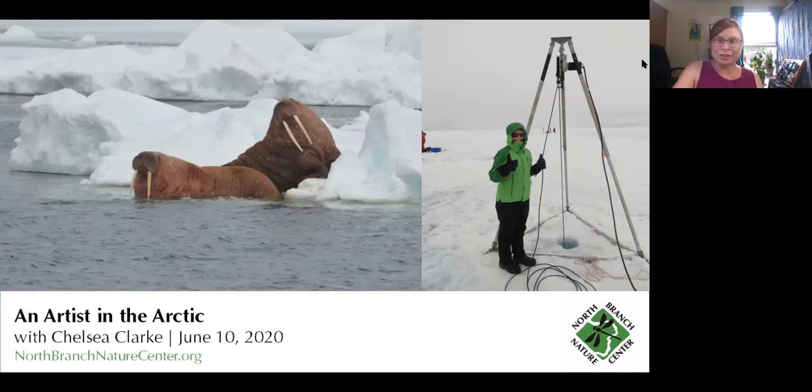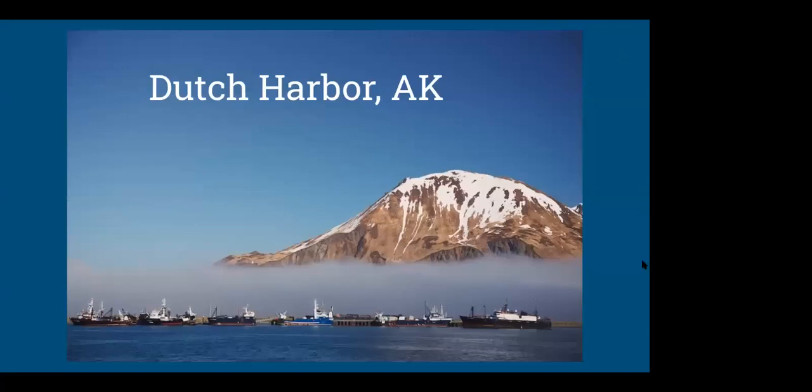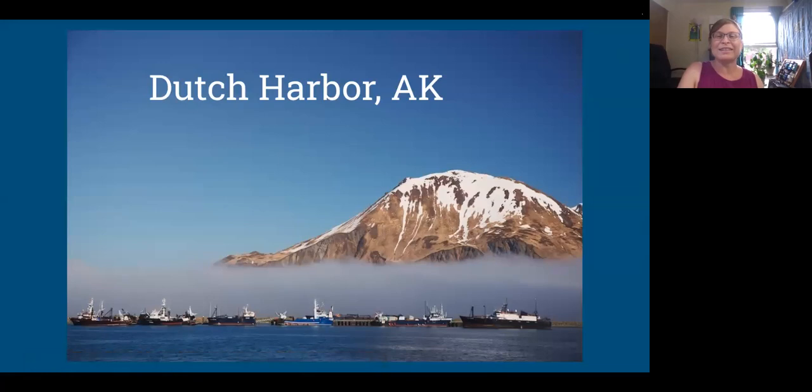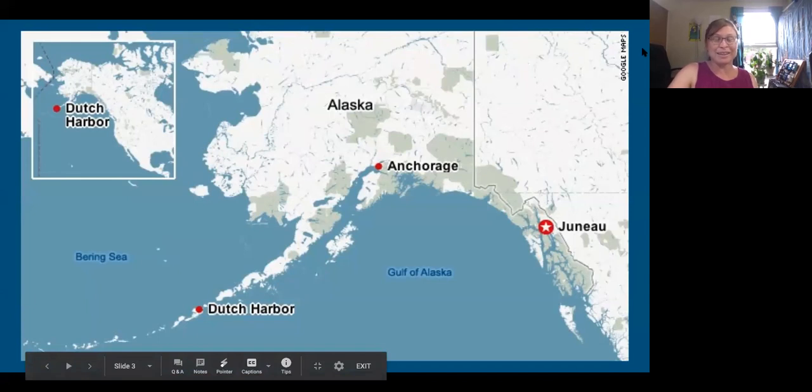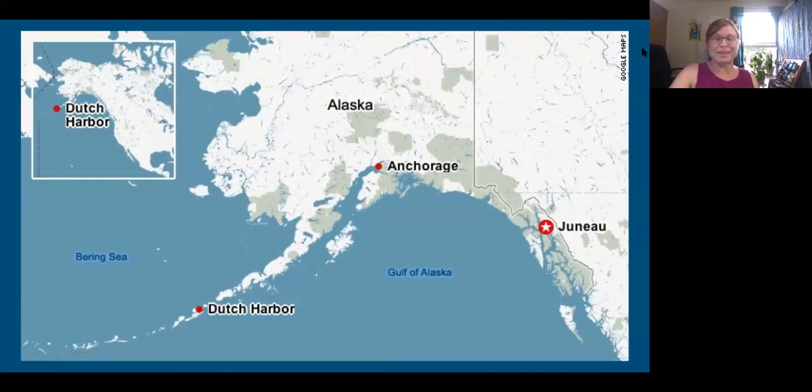We went in and out of Dutch Harbor, which is a tiny fishing port and Coast Guard base in the Aleutian Islands — where Deadliest Catch is filmed. We flew from Boston to Anchorage and then on a tiny plane to Dutch Harbor. They make you walk across a scale to weigh everyone on the plane, and if the people weigh too much they throw the luggage out of the plane and don't tell you until you get to Dutch Harbor. So that's what happened to us.